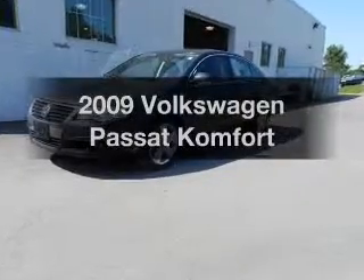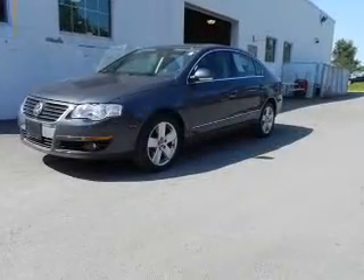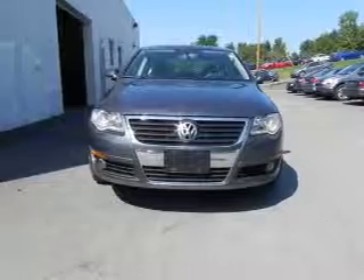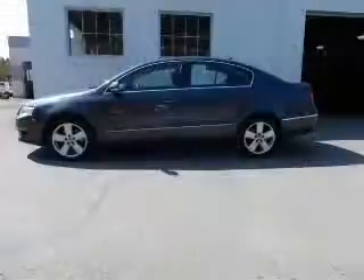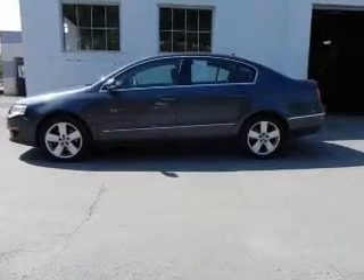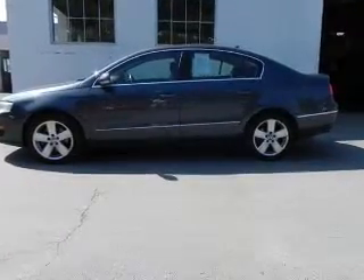Introducing the 2009 Volkswagen Passat. If you're looking for an automobile with great attributes, look no further. With an efficient four-cylinder engine connected to a smooth-shifting six-speed automatic transmission, premium wheels lend a distinctive appearance.